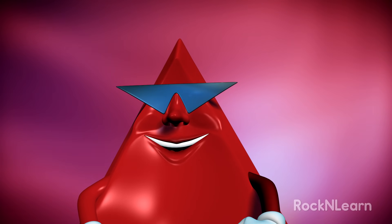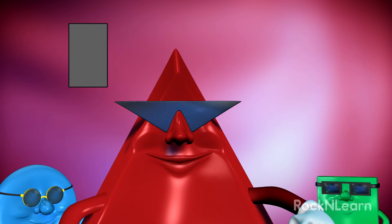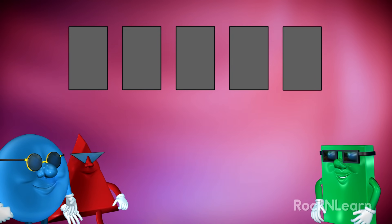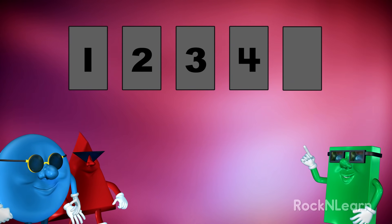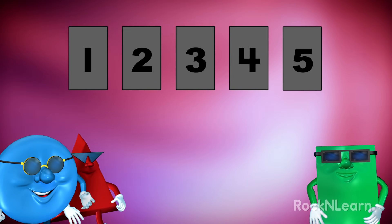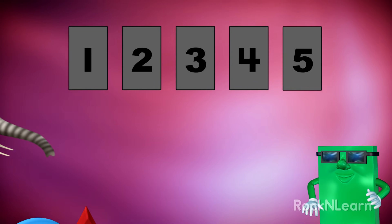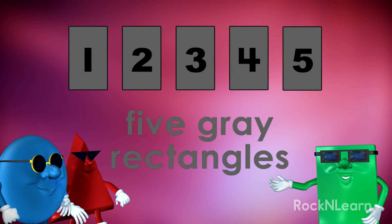Stay cool, people. We're just getting started. Let's count the rectangles. But of course. One, two, three, four, five. And what color are those rectangles? They're gray, like an elephant. Therefore, we have five gray rectangles.